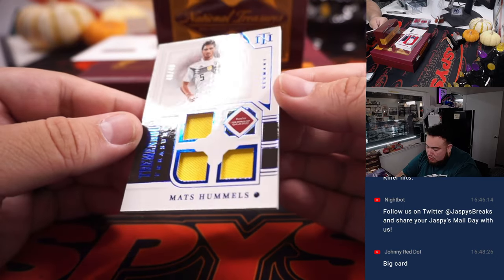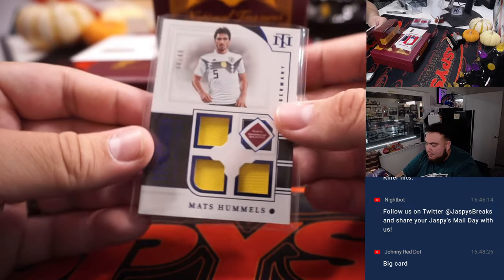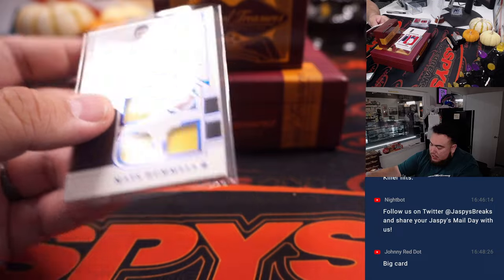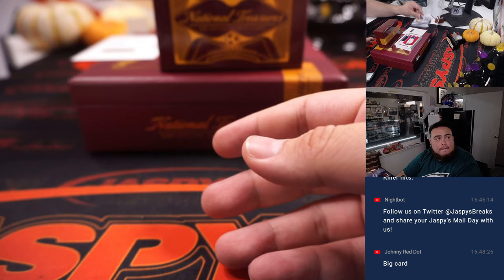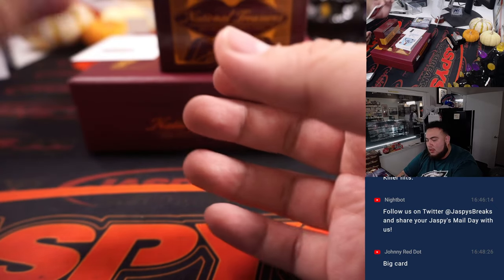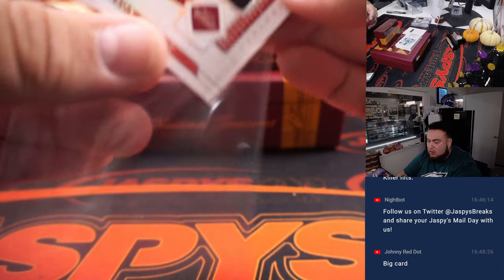We have a triple relic Mats Hummels for Germany, 49 out of 49 — Germany, that's going to David B. Then we got a Mason Mount for England, numbered out of 99 — England, going to Carl.